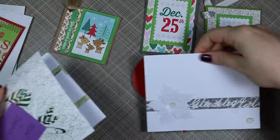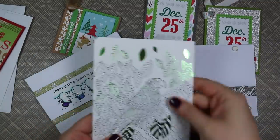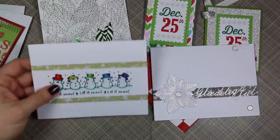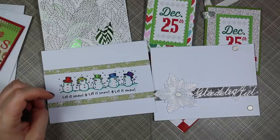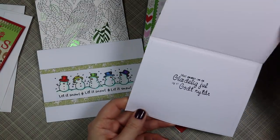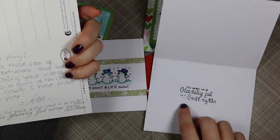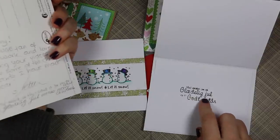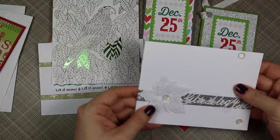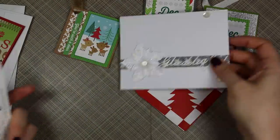We've got a whole bunch of Christmas tags here, a couple of cards, and then a really cool coloring postcard with some foil accents. These are all from Met — or Metty? She's in Denmark. You guys know I butcher name pronunciation. She wrote 'Glædelig Jul,' which means Merry Christmas. Very cool, all sparkling and really neat, with a cute little snowman too.